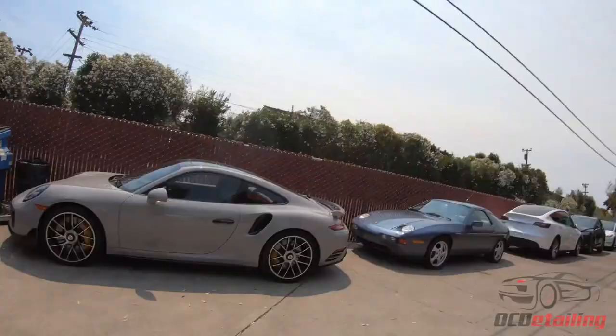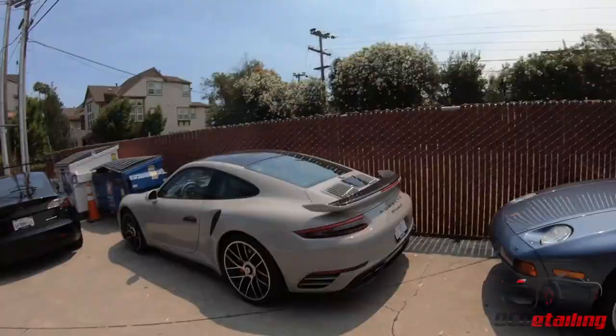We have a 911 Turbo S here. Fast car — very, very, very fast car. These things are absolutely insane. This one's here for a whole slew of work, a really big job that's gonna end up with CQuartz Finest Reserve on it. It's gonna be a lot of fun.